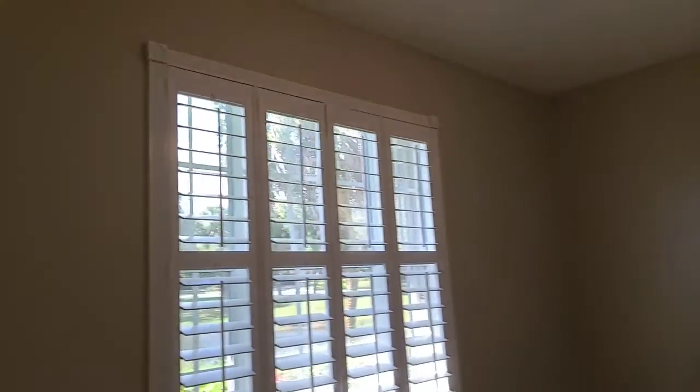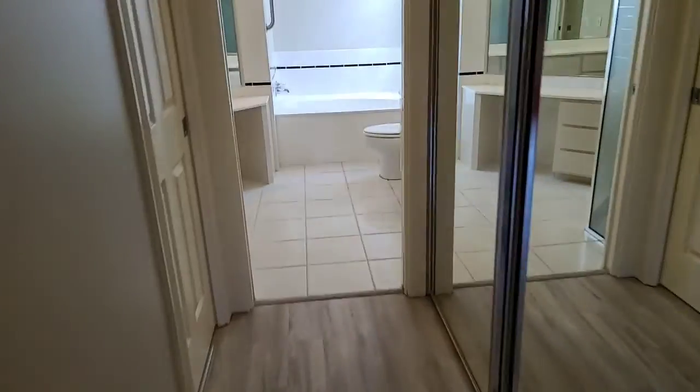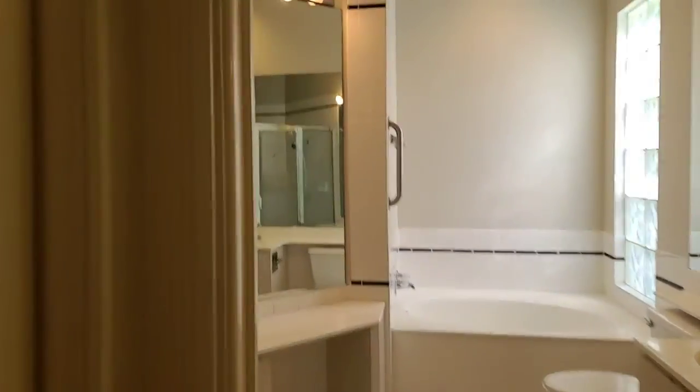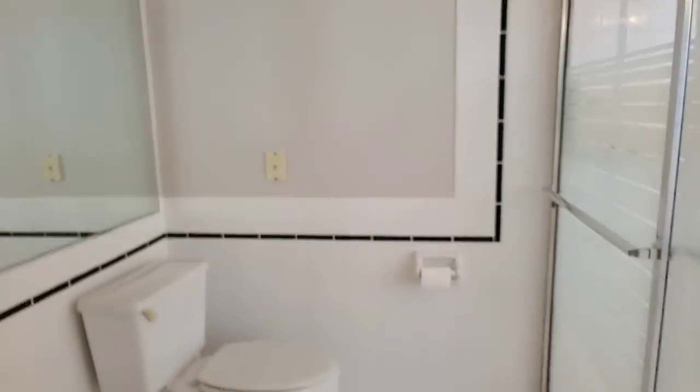The shutters are on all the bedrooms and the dining area. There's a huge bathroom area — his and hers toilets, his and hers closets.